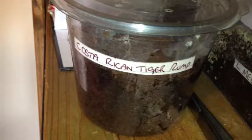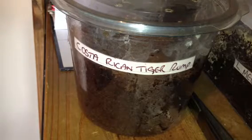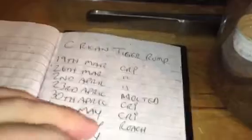Hi everyone, Ahikin here again. Well as you can see in the video, you can see Costa Regan Tiger Rump, which is the C. fasciatum, Costa Regan Tiger Rump, C. fasciatum.